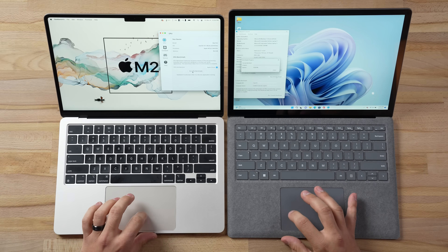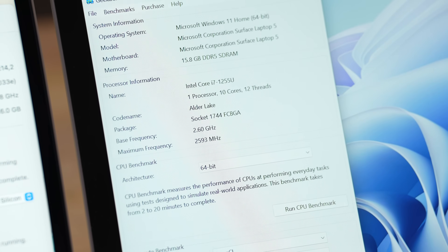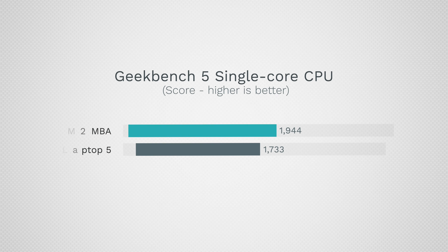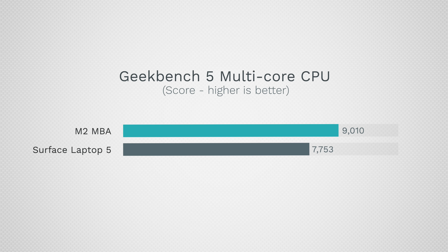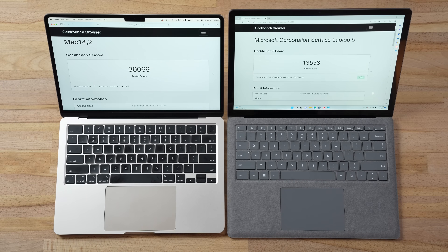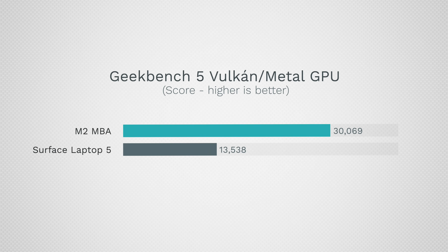I'm running Geekbench 5, and the Surface Laptop 5 has the latest 12th-gen Alder Lake processor — 10 cores designed for performance and efficiency. We have a result and I'm thoroughly impressed by the Surface: for single core, the difference is only 12%, and for multi-core it's 17%. Now for graphics compute tasks, which so many apps use today — wow, this is a huge difference: 30,000 compared to 13,500. The Mac is over twice as fast.